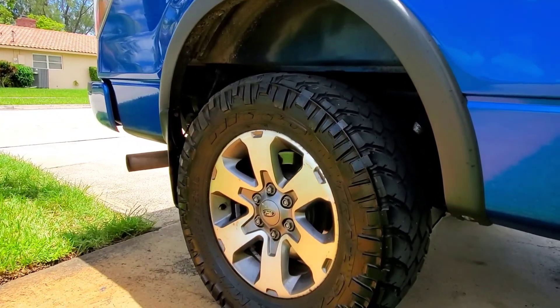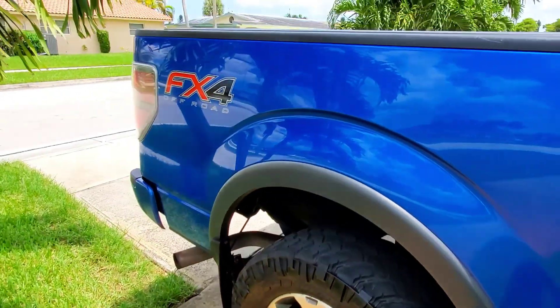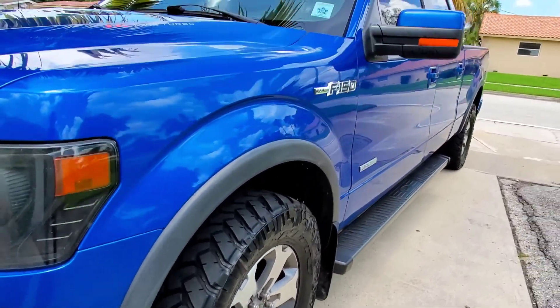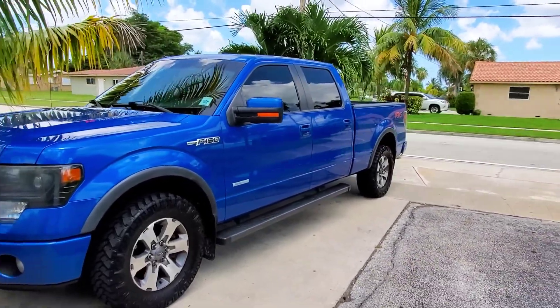I paid like $150 for all four because the guy had bought wheels and stuff but they didn't fit his other car. Yeah, that's how she looks. Don't forget to like, share, and subscribe — see you guys in the next video, peace.